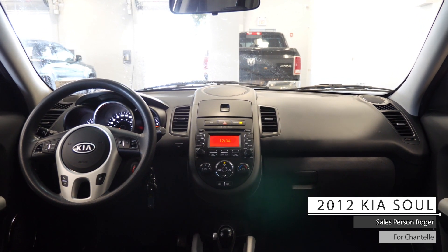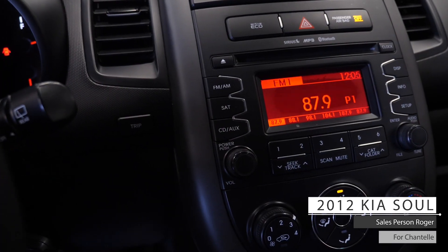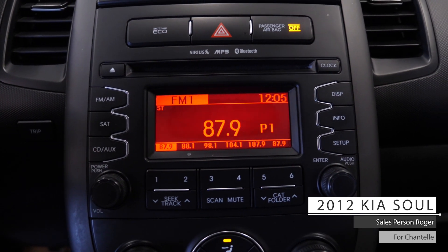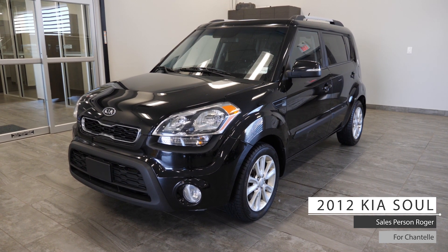Aside from your standard features, this vehicle includes cruise and media steering wheel mounted controls, media center with AM FM radio, satellite radio, CD player, auxiliary and USB input, Bluetooth audio and phone connectivity, and delivery to your front door with a full tank of gas.